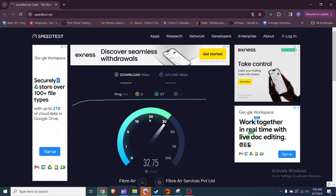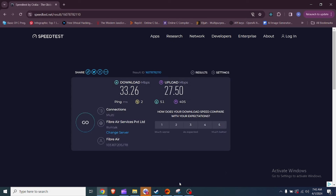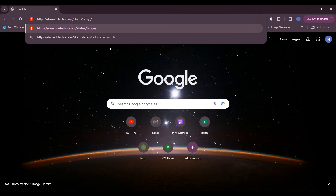Fix 3: Verify your internet connection. A poor internet connection can prevent Hinge from detecting your phone number and sending the verification code. You can check your network speed by visiting speedtest.net.